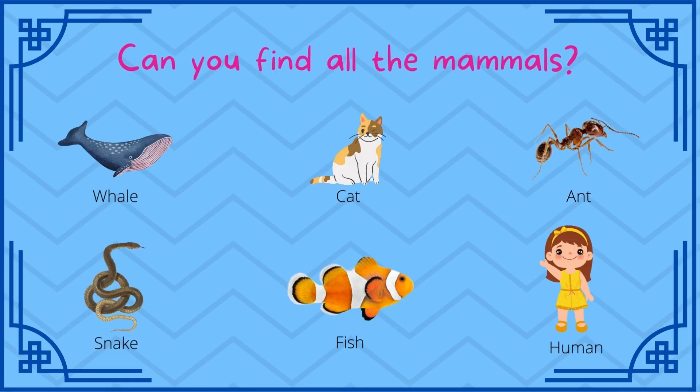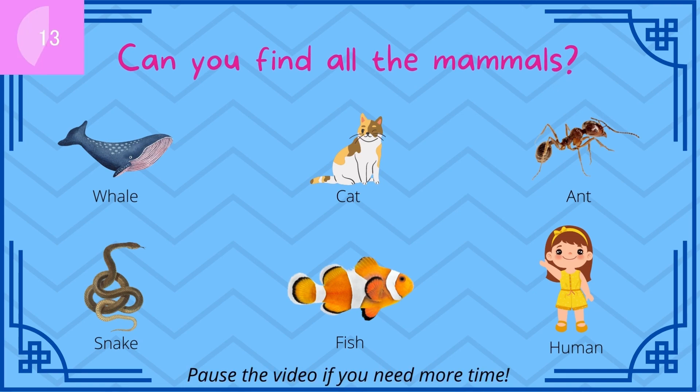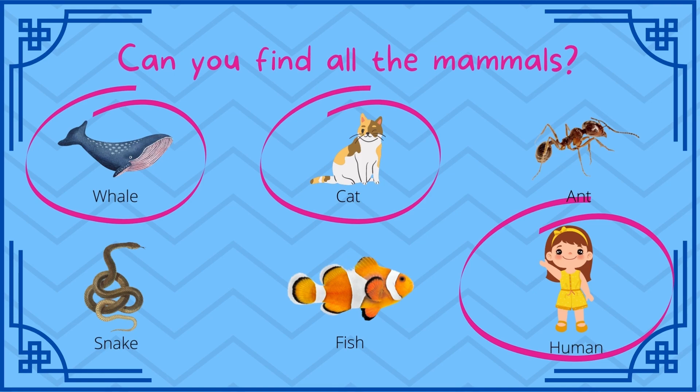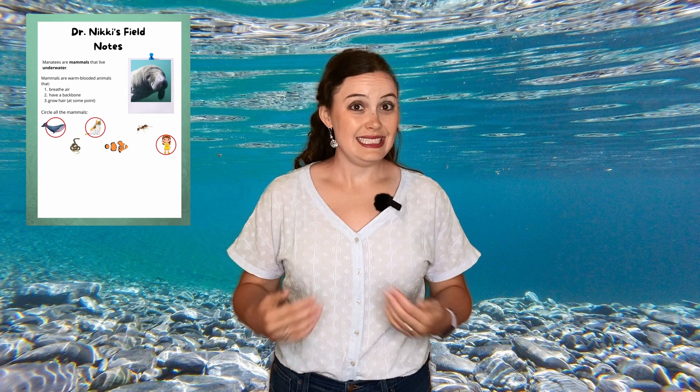Take a look at this picture. Can you identify all the mammals? A cat, a whale, and a human are all examples of mammals. Did you get it right? Did you know that humans and manatees are both mammals?